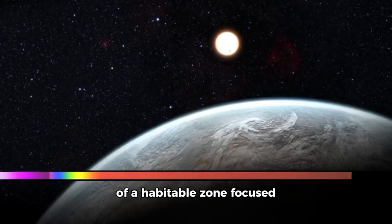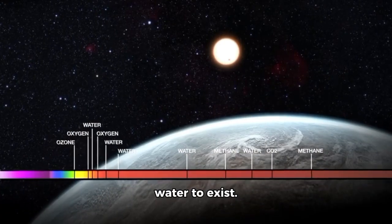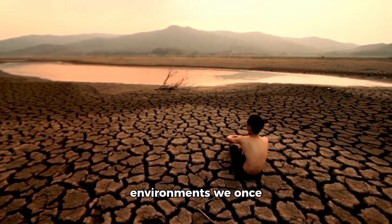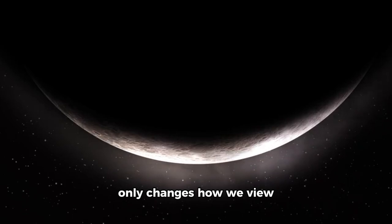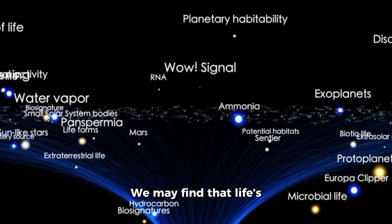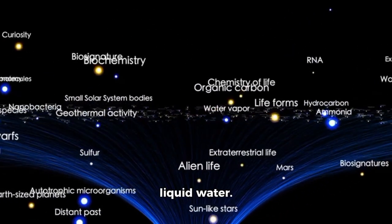Another fascinating aspect of the James Webb findings is how they are reshaping our ideas about habitability. Traditionally, the concept of a habitable zone focused on the Goldilocks region of a star system where temperatures allow liquid water to exist. Pluto, however, with its hidden ocean, challenges that assumption. Might life exist in environments we once thought too extreme for survival? This possibility not only changes how we view Pluto, but also expands our search to other icy bodies in the solar system and beyond. We may find that life's requirements depend less on proximity to a star and more on the presence of chemical processes and liquid water.